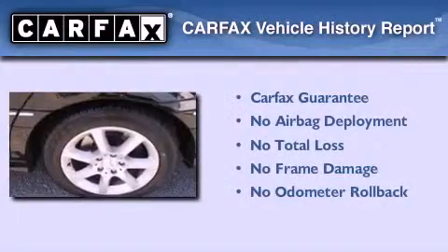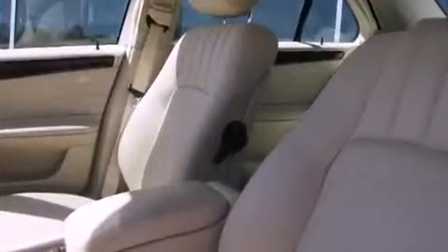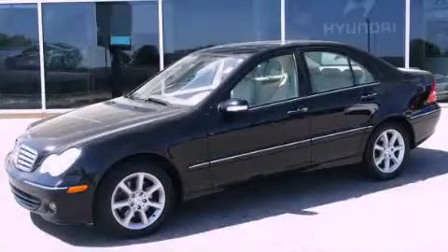This Mercedes-Benz qualifies for the Carfax buy-back guarantee. This vehicle won't last long at this price — call and arrange a test drive now.